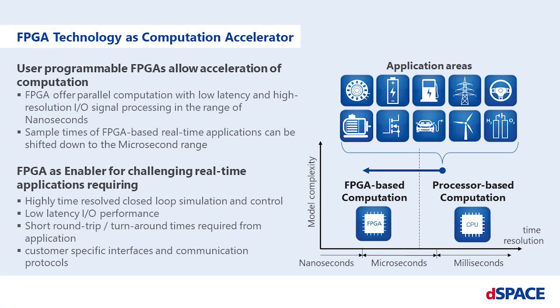First, let's talk about why FPGA technology should be applied and in which application areas the use of FPGA is even required. In general, FPGAs can be used as flexible hardware accelerators, and therefore user-programmable FPGAs function as an enabler for challenging real-time applications.